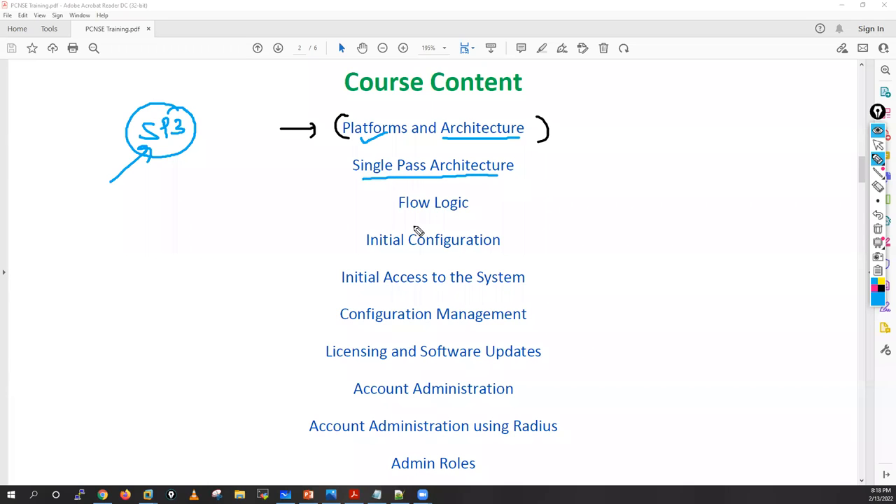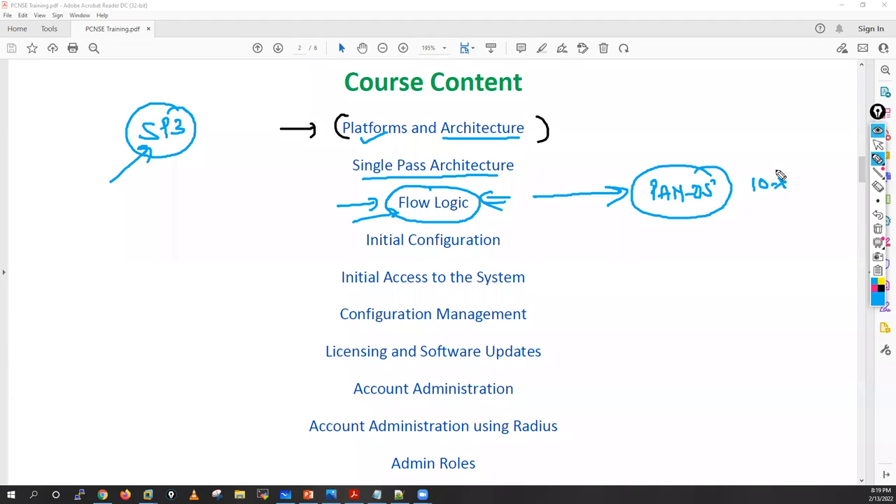Then I will start the most important topic: flow logic, or the life of a packet inside PAN-OS. When my Palo Alto firewall receives a packet, how it processes that packet — what different stages that packet goes through, what checks it performs at ingress stage, at slow path (session setup state), at fast path, App-ID, Content-ID, and forwarding stages. I will discuss flow logic as per the latest PAN-OS 10.x, because in 10.x they have added lots of features, cache memory, and cache information.